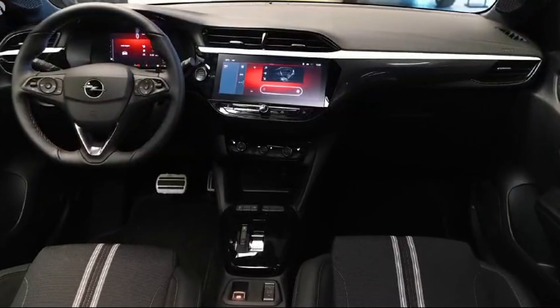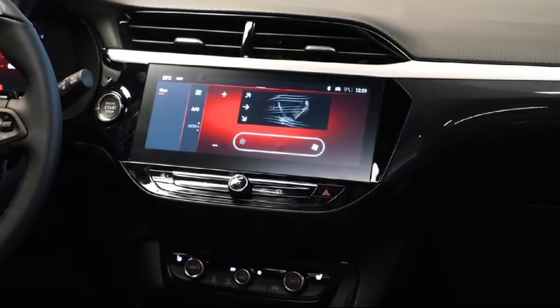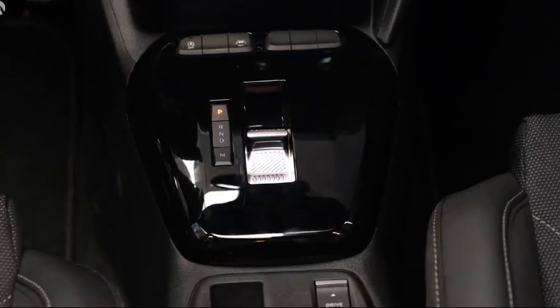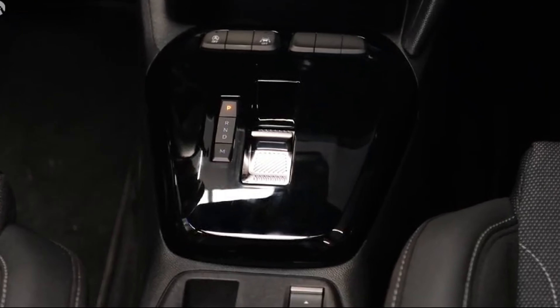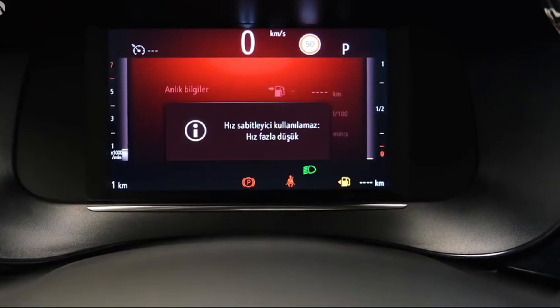Rear passengers will appreciate the generous legroom and headroom, making long journeys more enjoyable. The Corsa's agile handling makes it a joy to drive on twisty roads, with responsive steering and minimal body roll. Engine options range from fuel-efficient to peppy, catering to a variety of driving preferences.